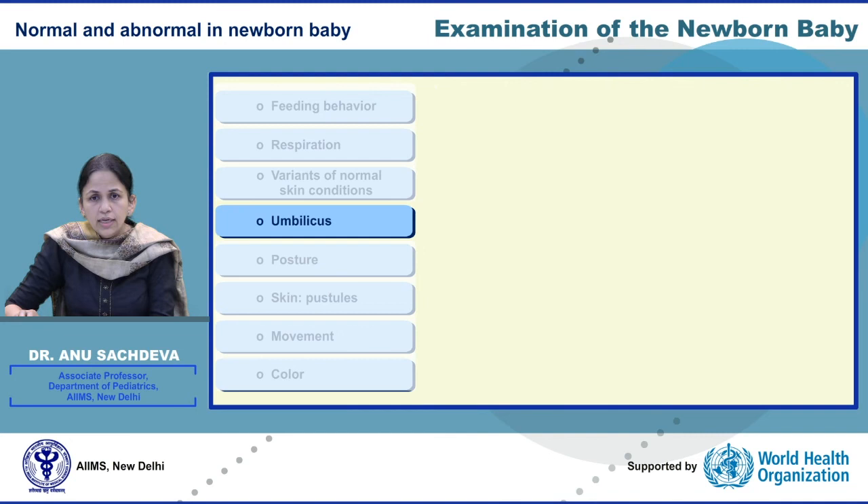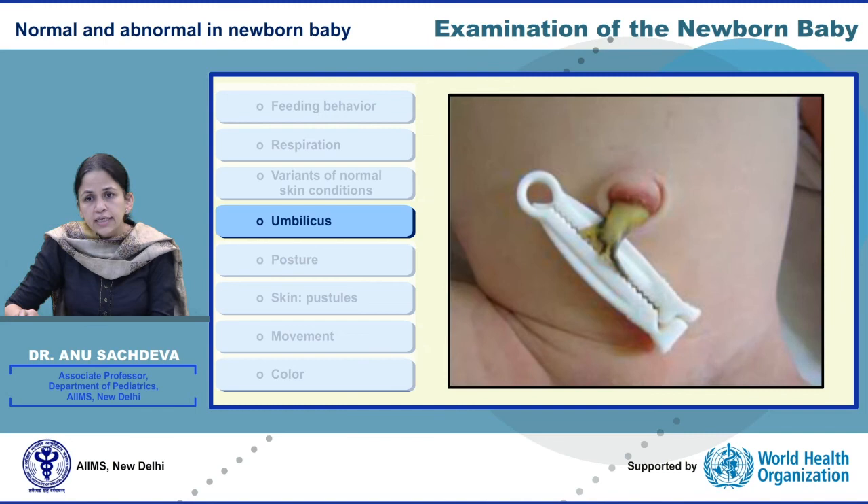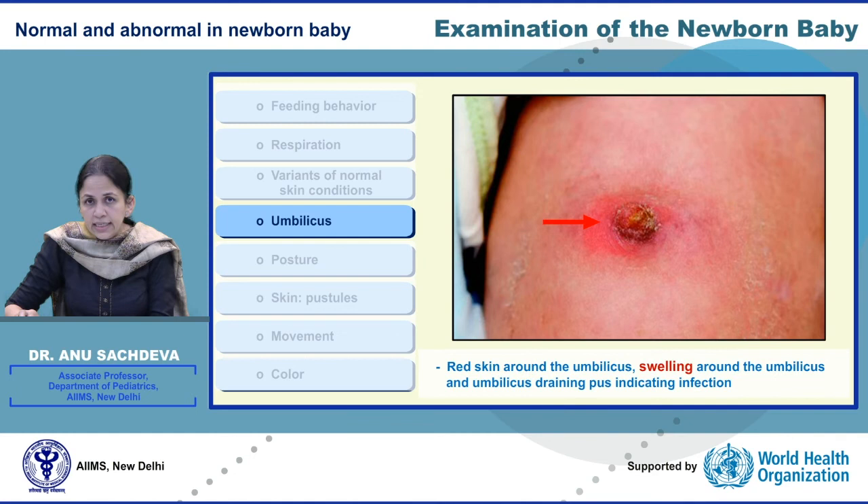Continuing our discussion on normal and abnormal, let us look at these pictures of the umbilical cord. The first two pictures are normal, showing the transition between day 1 and day 3 to 4. The third picture, however, shows umbilical erythema, swelling, and discharge, indicating evident infection.